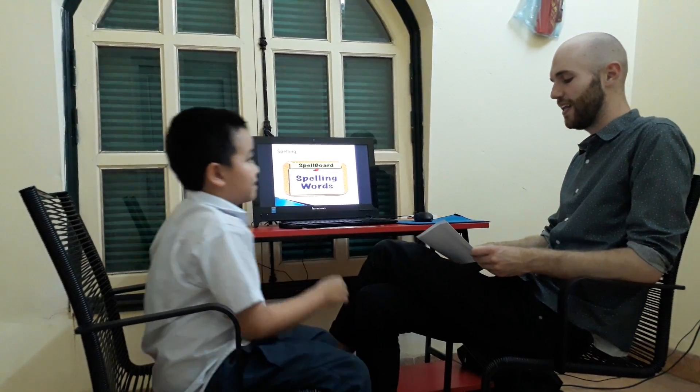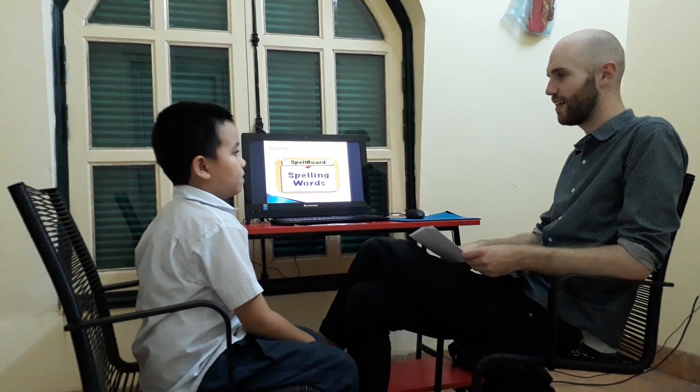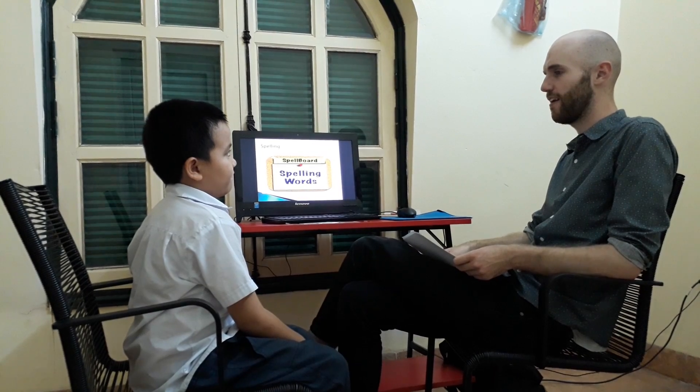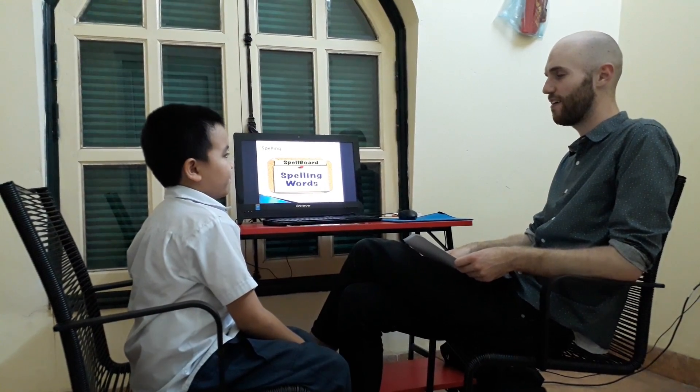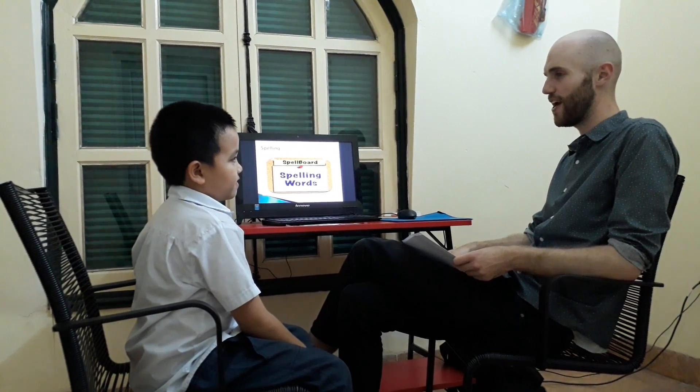Okay, let's do some spelling quickly. Can you spell black? Black. B-O-A-K-O-C-K. B-L-A-C-K. Next, can you spell doll? D-O-D-O-O-O-D-O-L-L. Good. And can you spell face? Face. F. A. A. X. F. A. C. E. F-A-C. F-A-C-E.